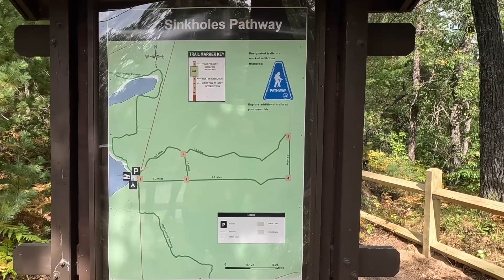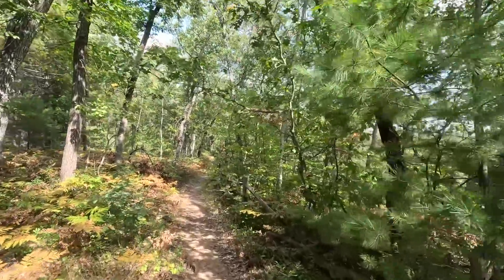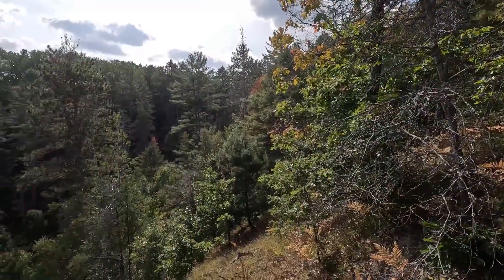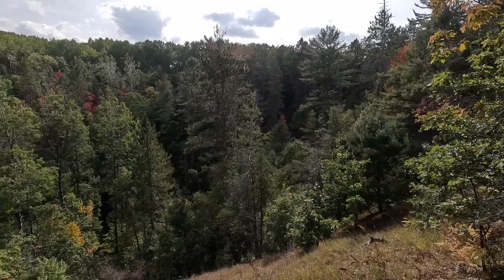We've made it to the sinkhole pathway. This is not right by the campground — I thought it was, but it's like 14 miles away. Anyhow, we're here now. Haven't seen a sinkhole yet, although there is a big valley to the right that might be one — it's just not a good viewing area right here. We've made it to the first sinkhole, which is the one we saw right from near the parking lot.